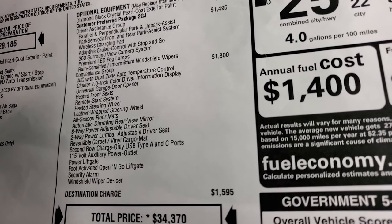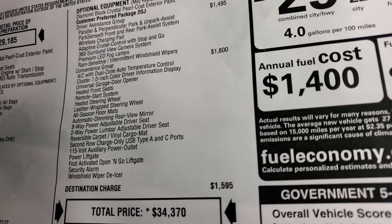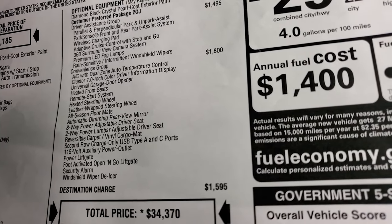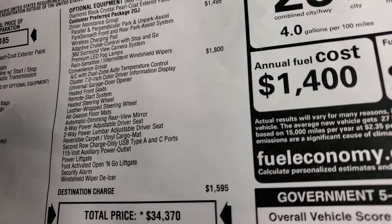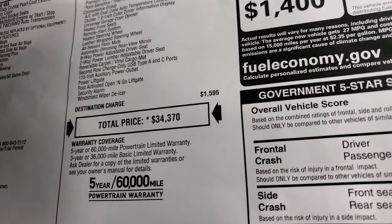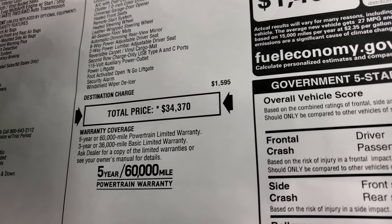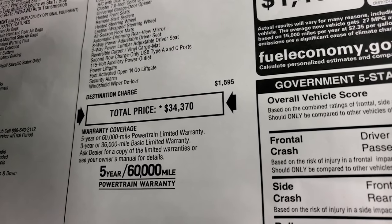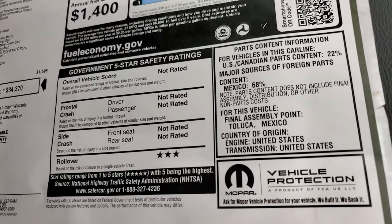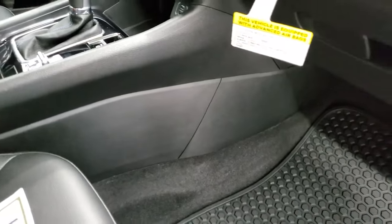The convenience group also includes universal garage door opener, heated front seats, remote start, heated steering wheel, leather-wrap steering wheel, all-weather floor mats, automatic dimming rearview mirror, 8-way power adjustable driver seat, 2-way power adjustable lumbar, reversible carpet/vinyl cargo mat, second-row charge-only USB Type-A and C ports, 115-volt power outlet, power liftgate with foot-activated open-and-go, security alarm, and windshield wiper de-icer. Total MSRP is $34,370. It has a 3-year/36,000 bumper-to-bumper and 5-year/60,000 powertrain warranty. As a complete redesign, government five-star crash test safety ratings are not yet completed.